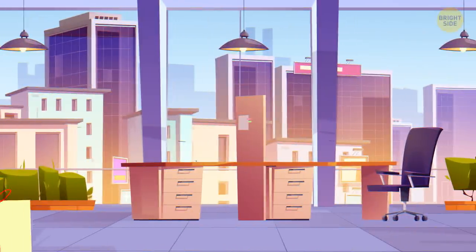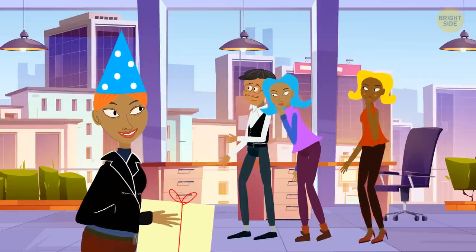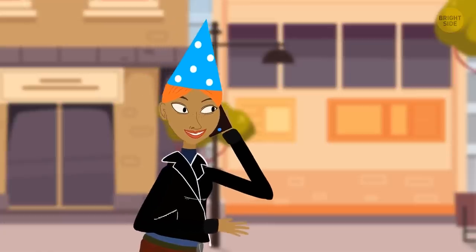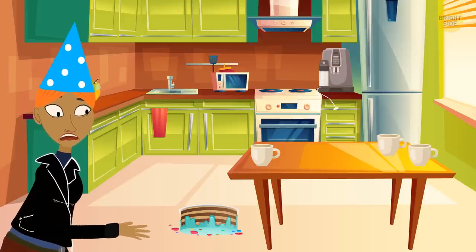Today is Cassie's birthday. She brings a cake to work to celebrate with her colleagues: Stan, Gemma, and Rosie. Cassie unpacks the cake in the office kitchen. Suddenly, Granny calls, and Cassie goes outside to talk to her. After a while, Cassie returns and finds her precious birthday cake on the floor.